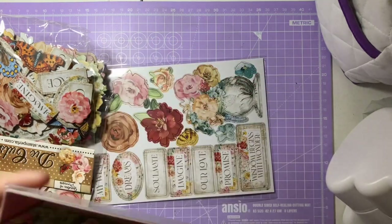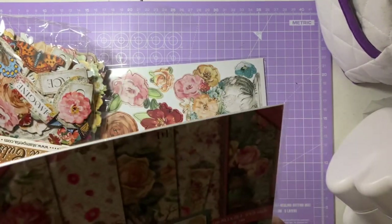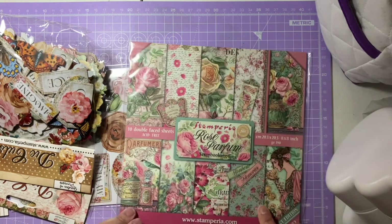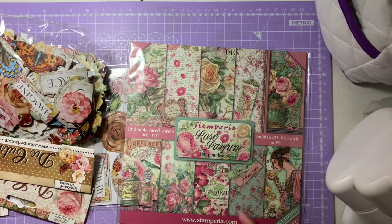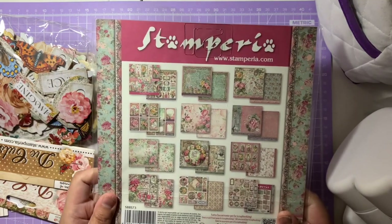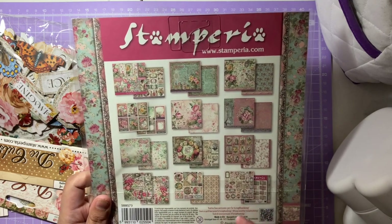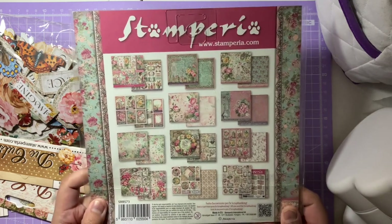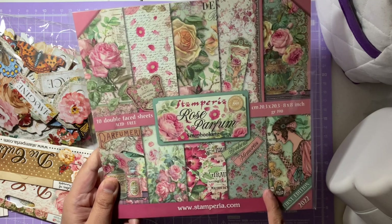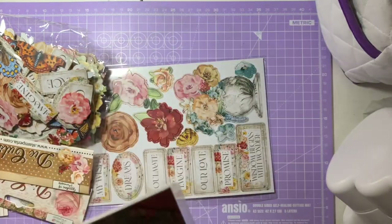The Stamperia items are also from Charmed Cards and Crafts. First is the Stamperia Rose Parfum — gorgeous pinks, greens, and yellows. The imagery is absolutely stunning. On the back you have a mix of blues, yellows, and pinks with gorgeous cut parts — everything looks so vintage, classy, and elegant. I love the flower elements and I'm really looking forward to making cards with these.